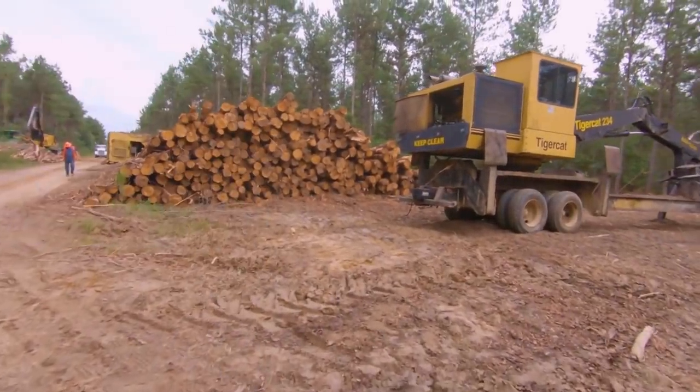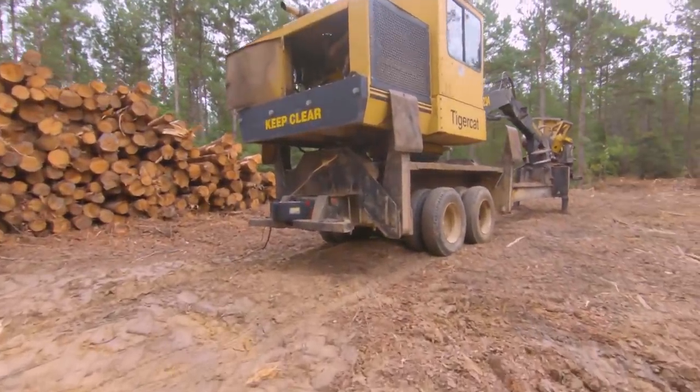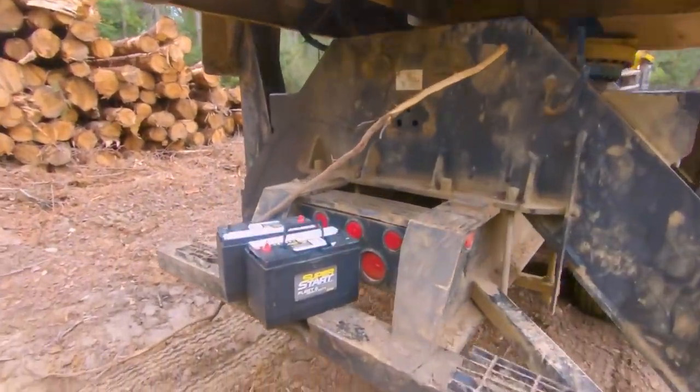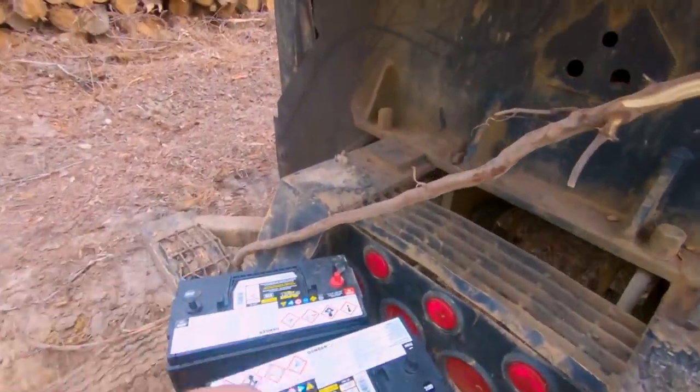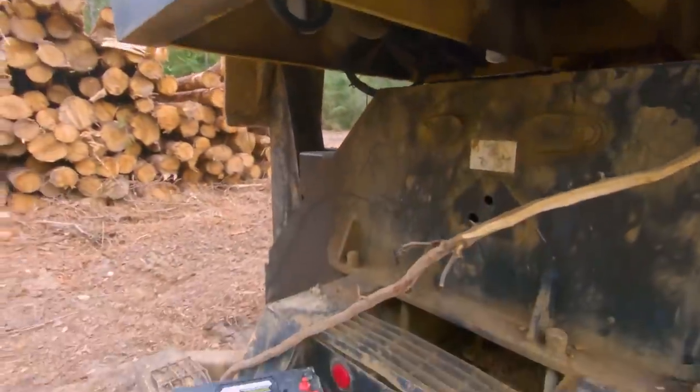I've got John Deere and Tiger Cat keys on there. Here's the door opening on the old loader — it needs some new batteries. I've got to go get the Tiger Cat skidder so Mickey doesn't slip and fall off the back of this loader, even though he is tall enough to reach what he needs to reach.